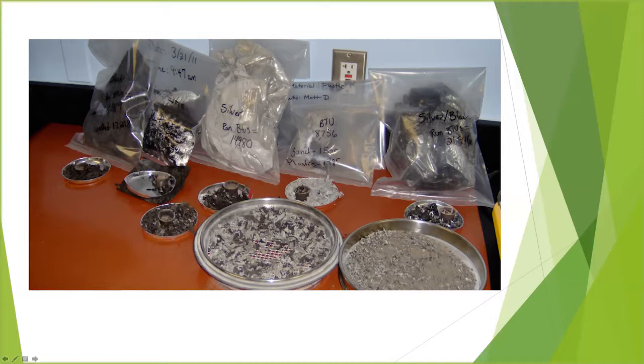But when you have a mixture of sand and plastic together — in this case 50% soil — that knocks the BTU value down to around 8,000, which is lower than coal. So we've got to figure out how to reduce that soil to make it advantageous to use either for recycling purposes or as an alternative fuel.